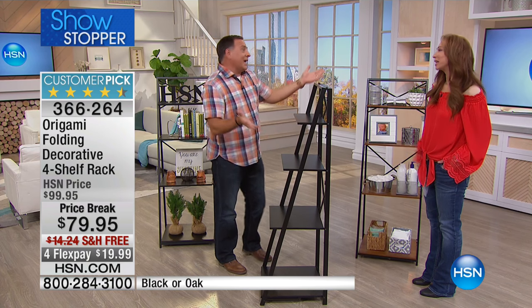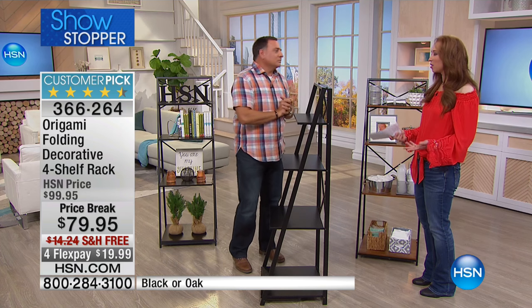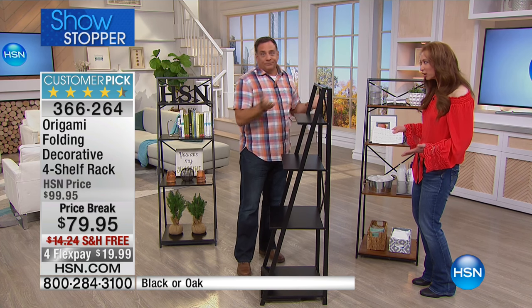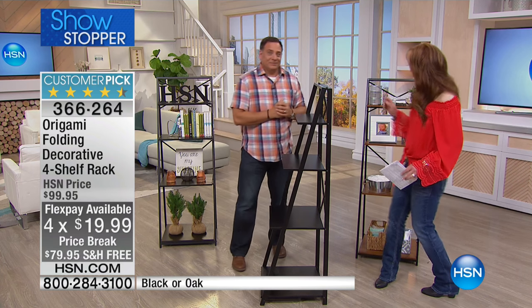Because the customers said, can we have something? Because like me, I love my origami, but I've just long said, can I get something that's a little prettier? And this is. It's pretty, it's functional. So this is our black choice, obviously.